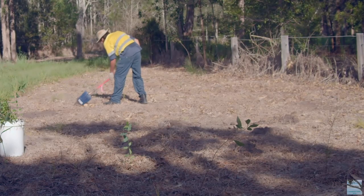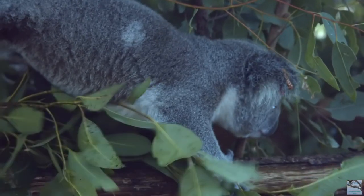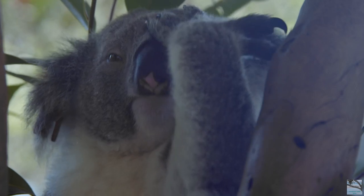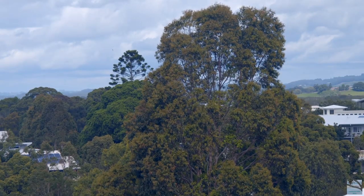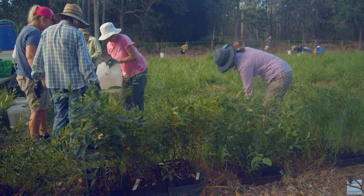That's why dedicated local conservation efforts are underway to help koalas, which are now listed as vulnerable to extinction. They're planting koala food and habitat trees to extend their habitat and connect corridors that are already known and used by koalas in an area.